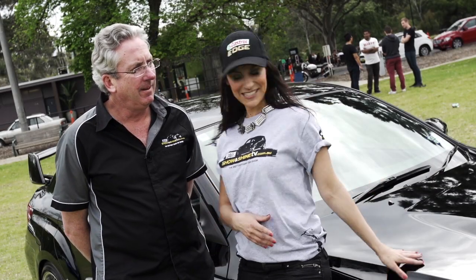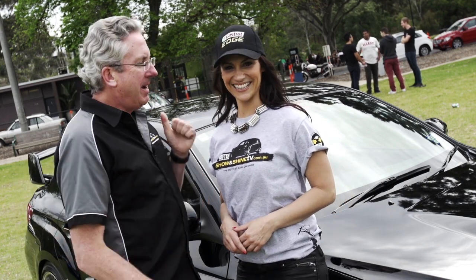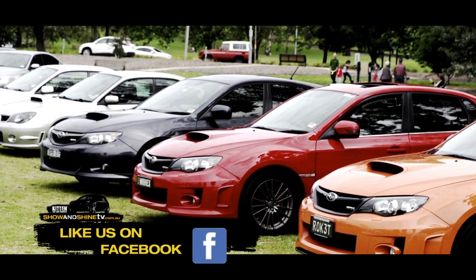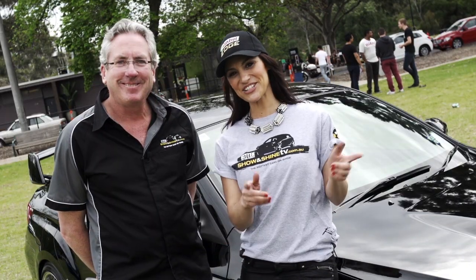So, how was it taking this baby for a spin? I have to say one word, and the word is awesome. Power, torque and grip, and that fantastic boxer engine noise — I loved it. We've had a great time at the Victorian WRX Club's very own Show & Shine. We'll catch you next time on Show & Shine TV.